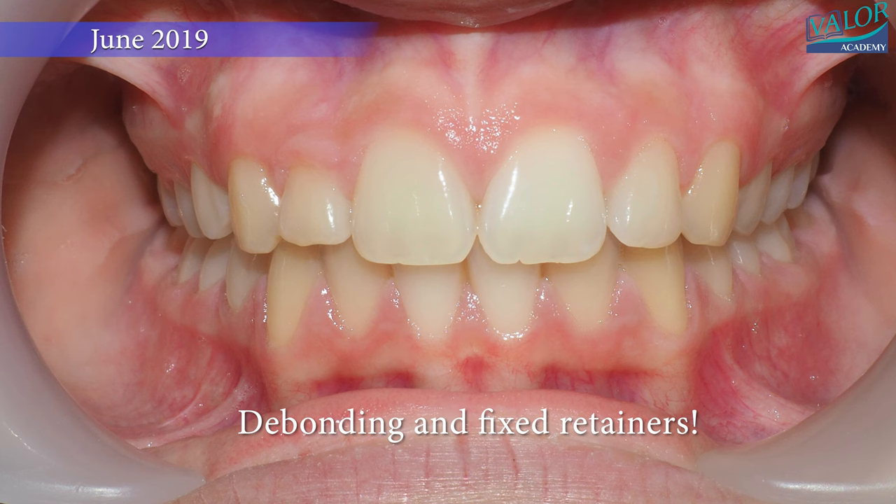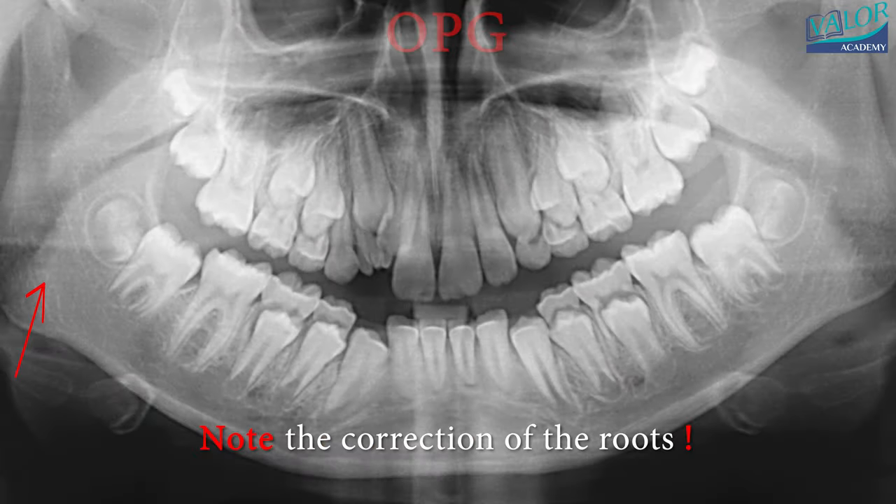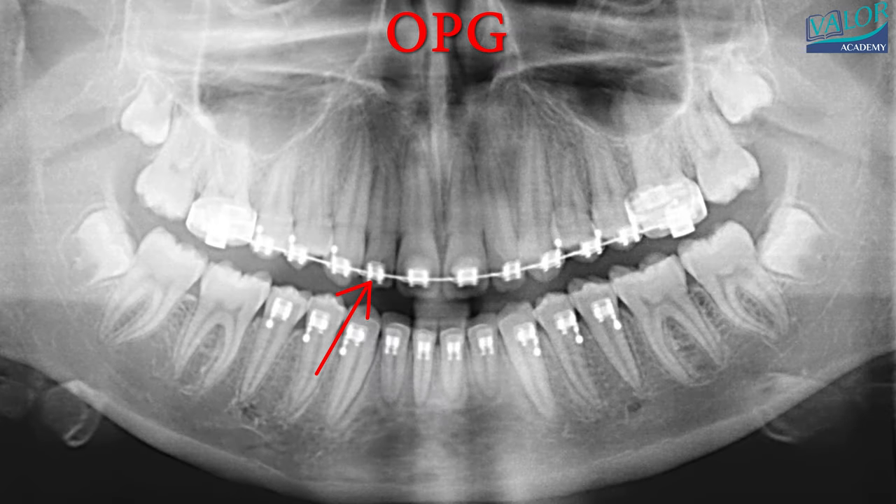Braces were removed and fixed retainers were placed. Retention records, captured four years after treatment completion, demonstrate the stability of the alignment. Throughout the treatment, crossbite correction resulted in notable root correction.